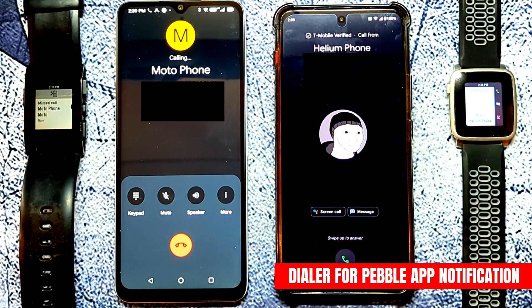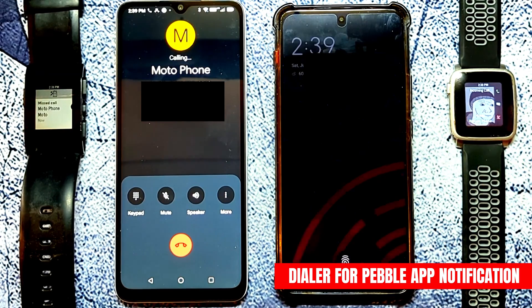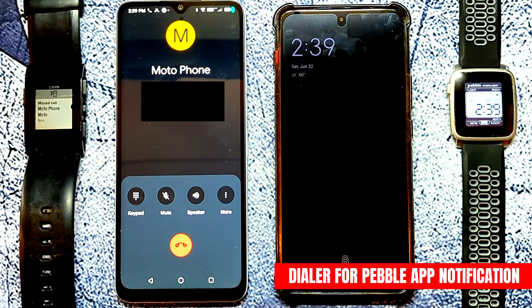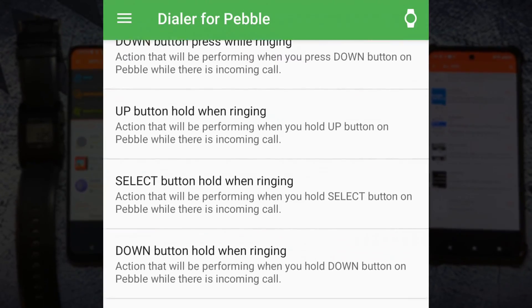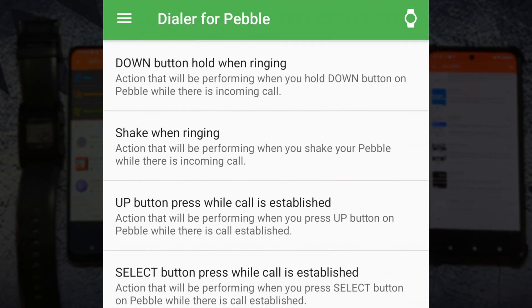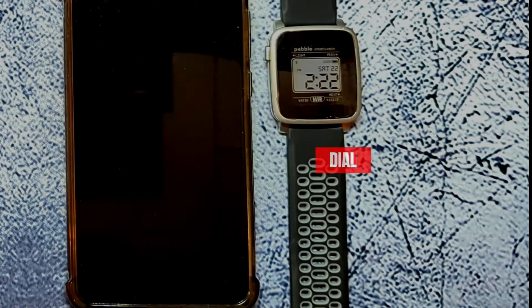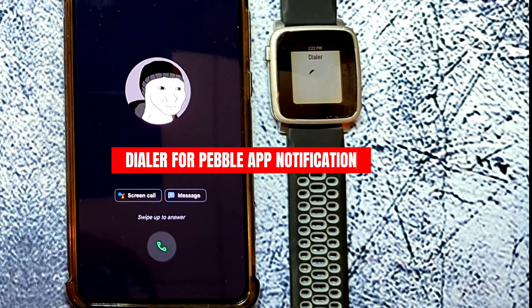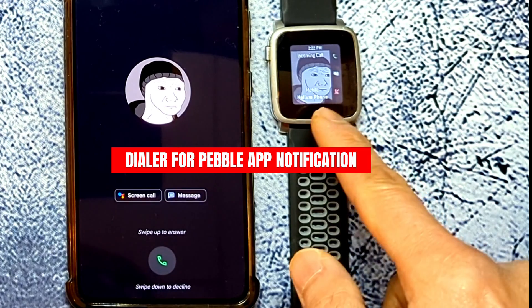The Dialer for Pebble app fixes this and gives you back control of your phone calls. With this app you can customize what the buttons on your Pebble do when the phone is ringing or while you're in a phone call. And if your watch supports it, it even displays the caller ID image. I have a video on how to set this up — link is also in the description.